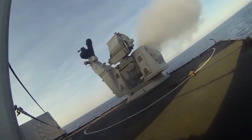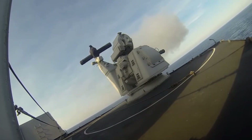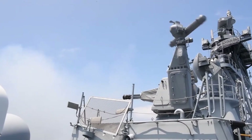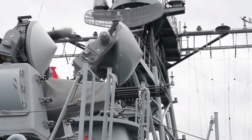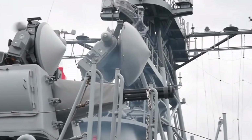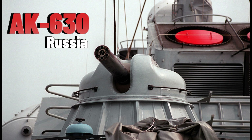The Goalkeeper CIWS is a Dutch close-in weapon system introduced in 1979. It is an autonomous and completely automatic weapon system for short-range defense of ships against highly maneuverable missiles, aircraft, and fast maneuvering surface vessels. Once activated, the system automatically undertakes the entire air defense process, from surveillance and detection to destruction, including the selection of the next priority target.